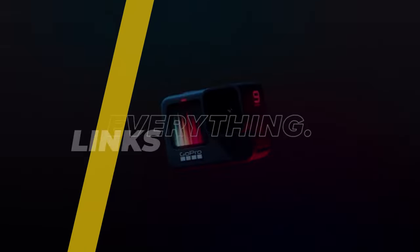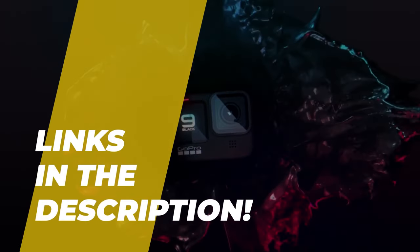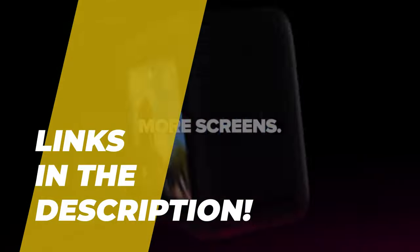Hello guys, welcome back to our channel. 5 of the best budget vlogging cameras in 2022. So without any further ado, let's get started.